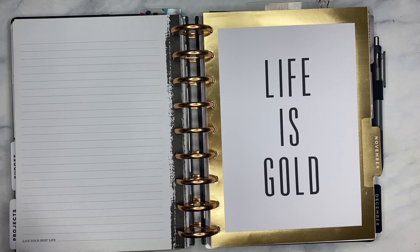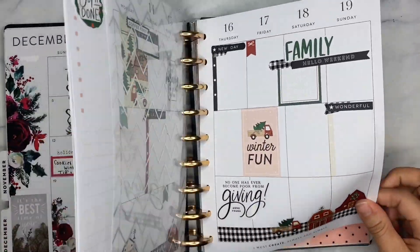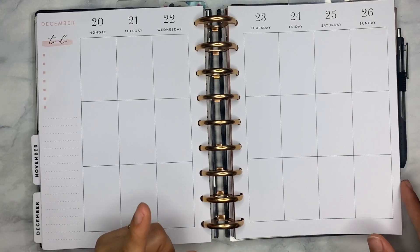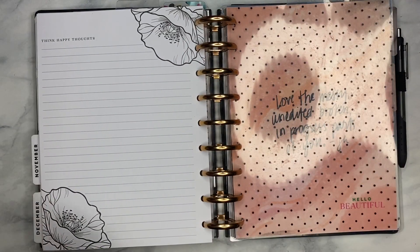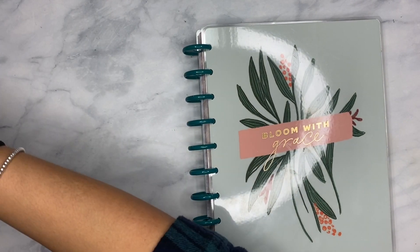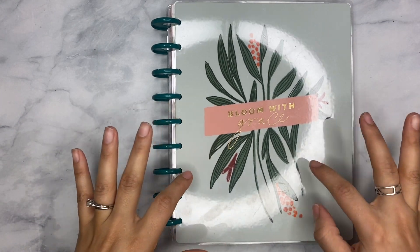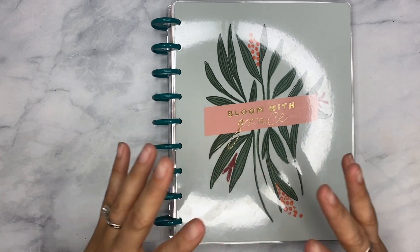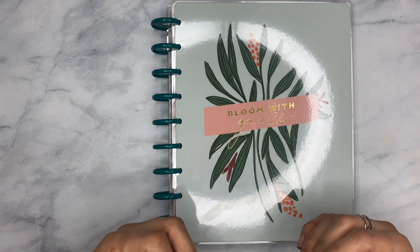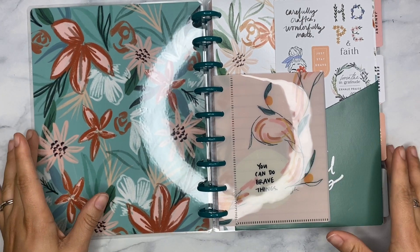Now we move into the actual planner section — this is where things are going to look different. Right now I've been using the Teresa Collins vertical layout. For 2022 I am no longer going to be a vertical girl. I decided to go with a dashboard layout. I have never used a dashboard layout for my classic size, so I'm very excited about the switch-up. As you guys may know, I am more of a functional planner — I like decorative elements, but functional is my jam.